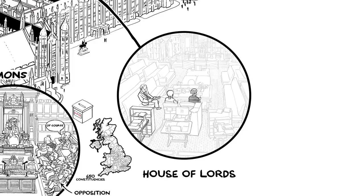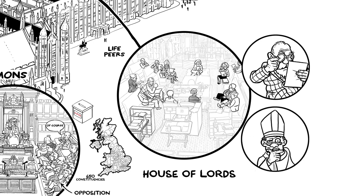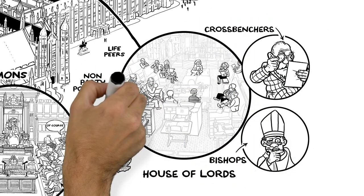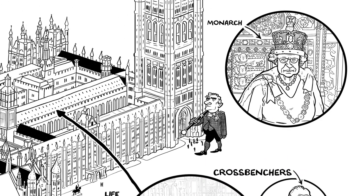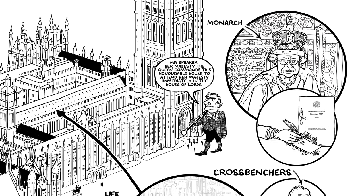Then there's the House of Lords, made up mostly of life peers who are appointed for their knowledge and experience. There is no political party with overall control in the Lords, and many of its members — the crossbenchers and the bishops — are non-party political. Finally, there's the monarch. Her role's mainly ceremonial these days, but she does still sign every new law.